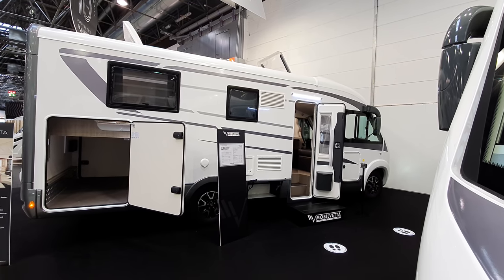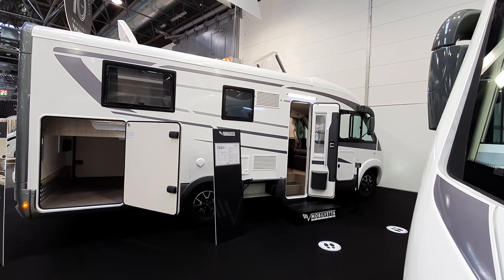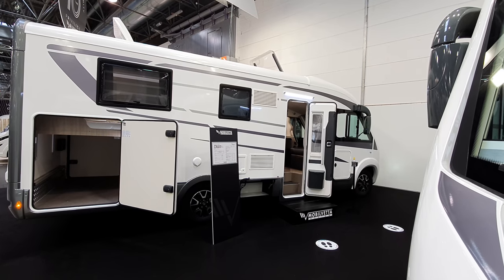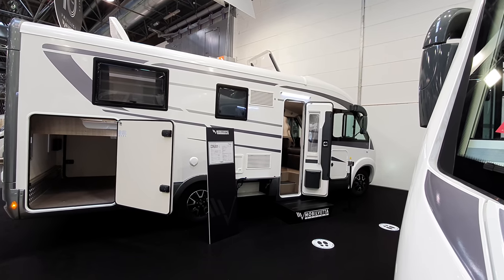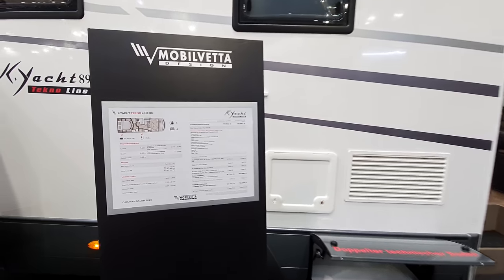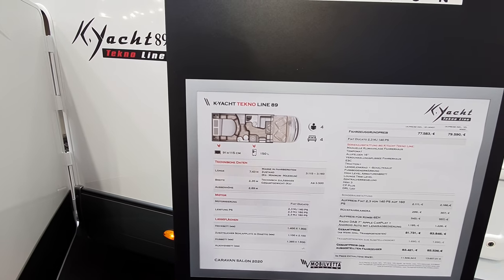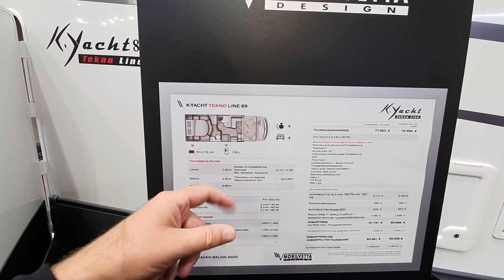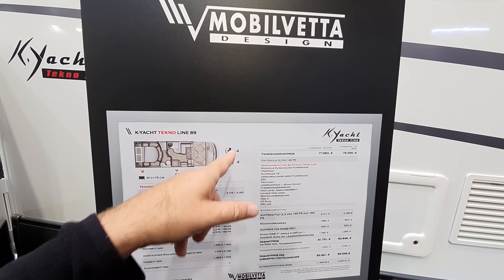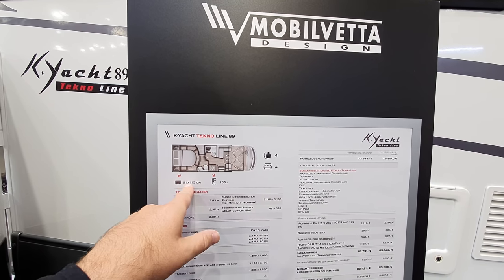Hello and welcome from Caravan Salon 2020. This is the 2021 range from Mobile Verte Design of Italy. This is a fully integrated motorhome with a queen bed at the back. It costs 85 and a half thousand euros, plus 36 as well. It is 7.43 meters in length, 2.35 width, and a height of 2.89 empty. Weight ready to go: 3,160. Sleeps four, sits four in belted positions, 150-liter fridge, huge garage door.